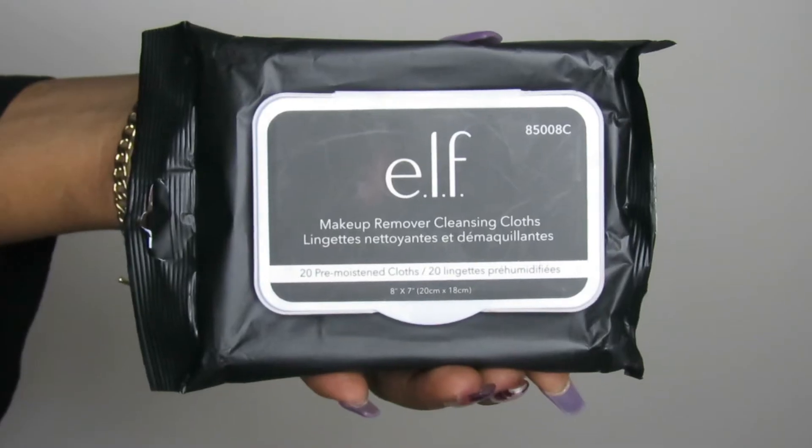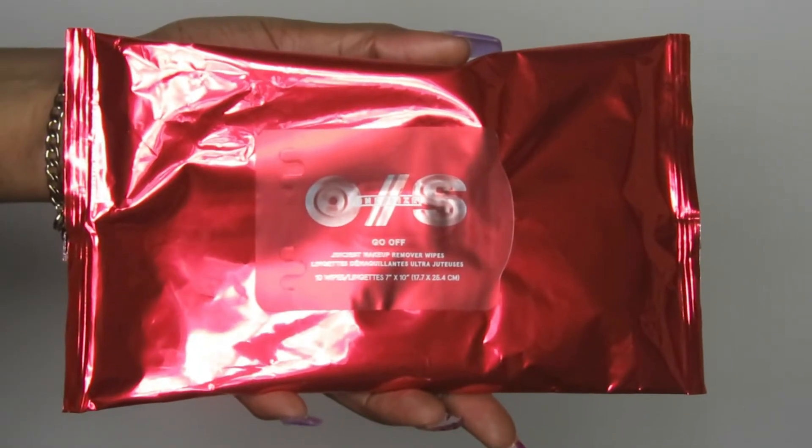I also grabbed some ELF makeup wipes — these are bomb. I love using these on clients or myself when swatching. They're only five dollars and they work so well — I love ELF entirely. I also grabbed the Patrick Star one-size makeup wipes. One wipe literally takes care of your entire face. They're currently on sale on the Sephora website — a pack of 10 for around six dollars. Super convenient for travel. Can never have enough makeup wipes!